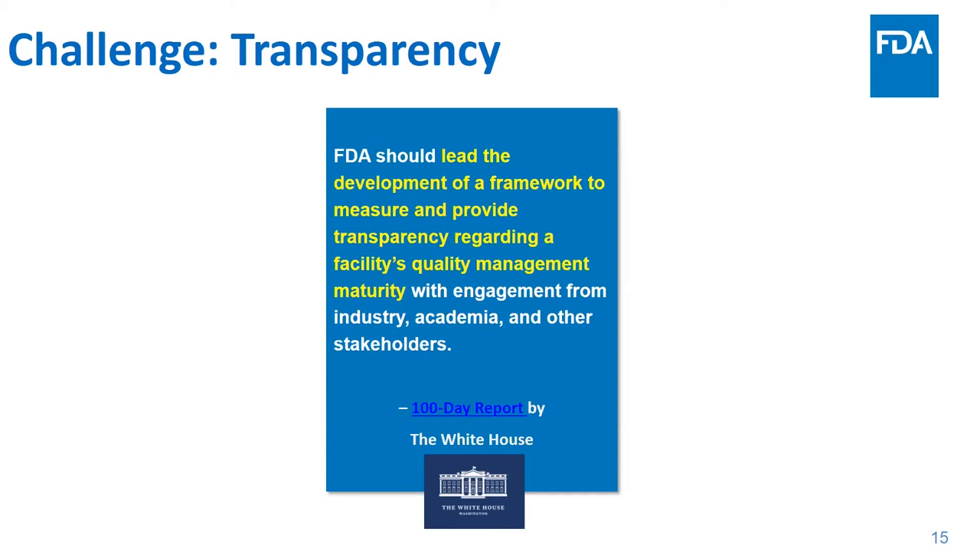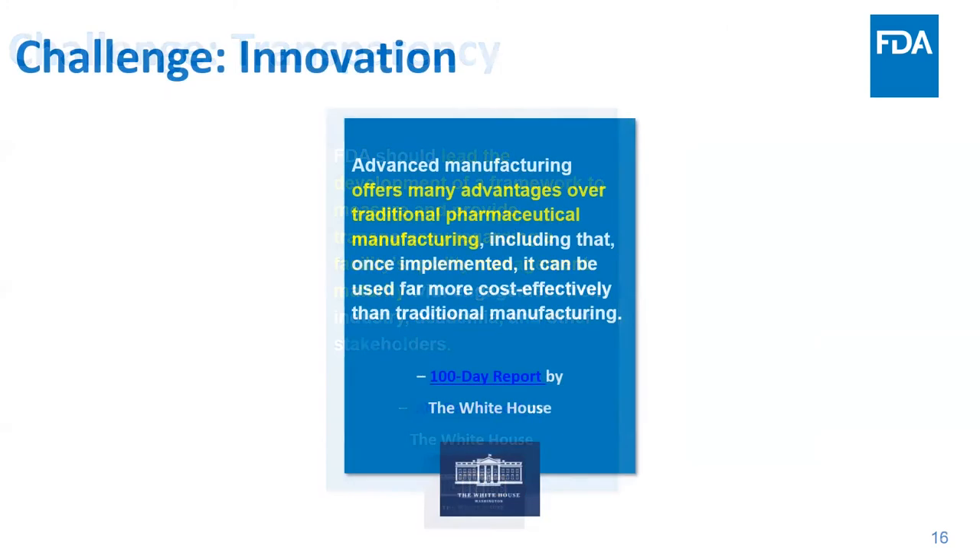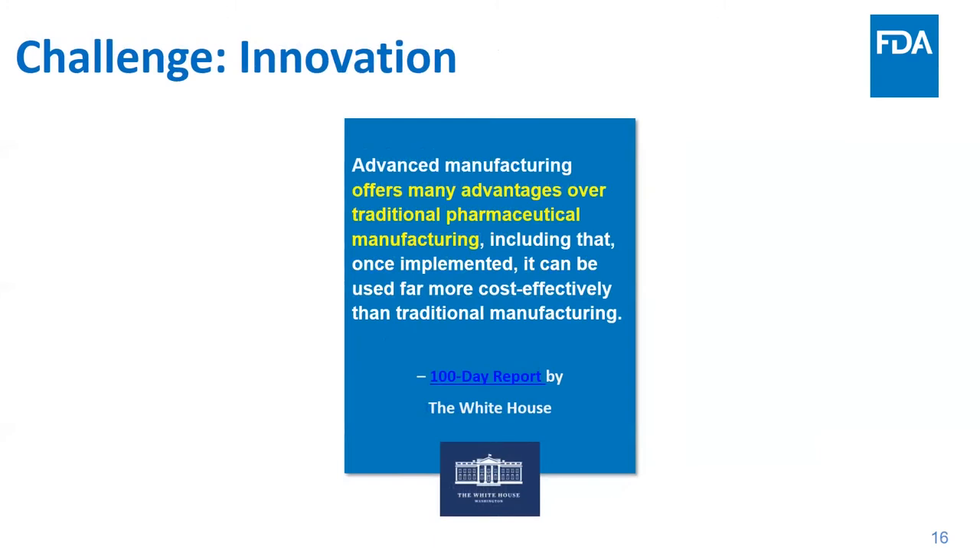Part of investing in quality and continual improvement is adopting new technologies. New technologies can't be adopted without a business reason — there is the startup cost associated with these new technologies, and there is some hesitation in switching over from conventional technologies to new advanced manufacturing footprints. Fortunately, in many cases advanced manufacturing can be more cost effective after the initial startup cost than traditional manufacturing.